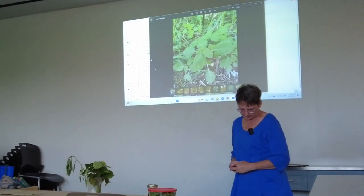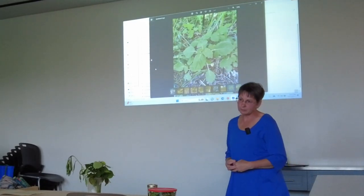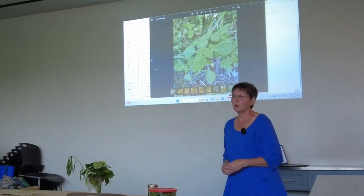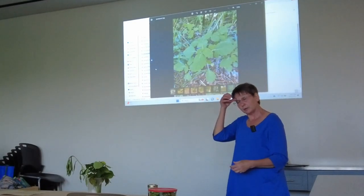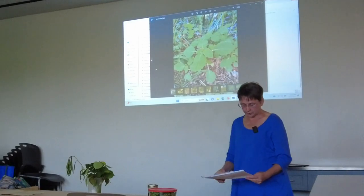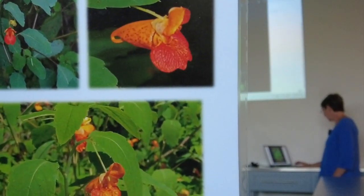Some people will take jewelweed and make it into glycerin soaps and things like that. There's some mixed reviews on how well the properties stay in the soap, but it's worth a try if you have that opportunity. A very good plant to get to know.